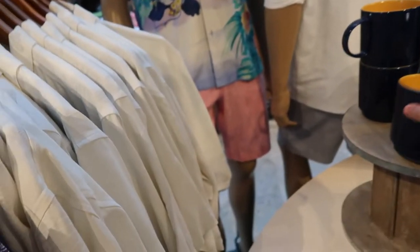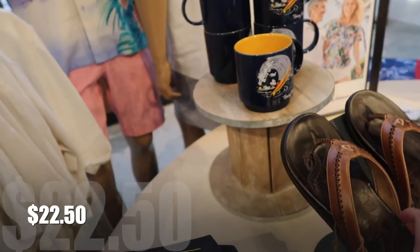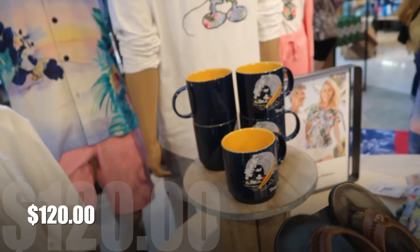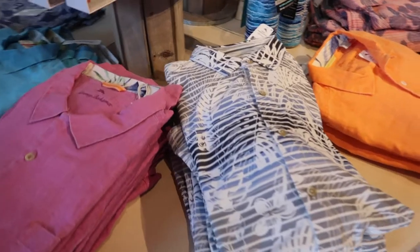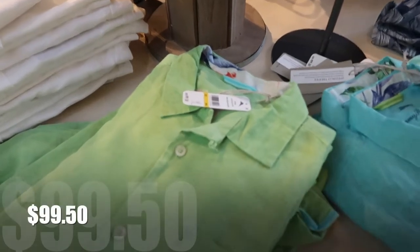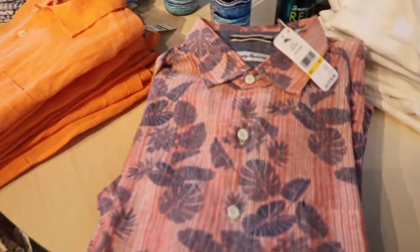Tommy Bahama mugs — great — $22.50. And these shoes, I love these, they are so cool. $120.00. Real leather. These are linen — I don't believe it — and they run $99.50. And the printed ones are $128.